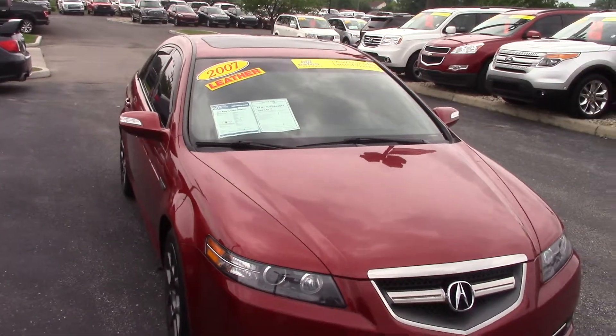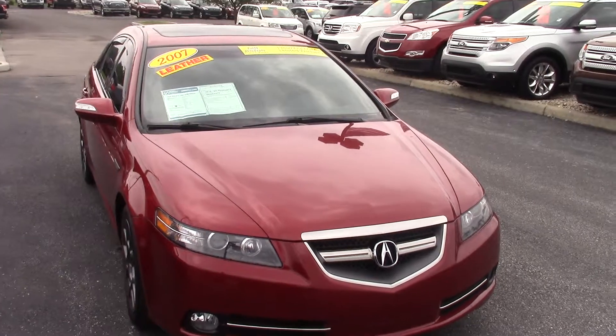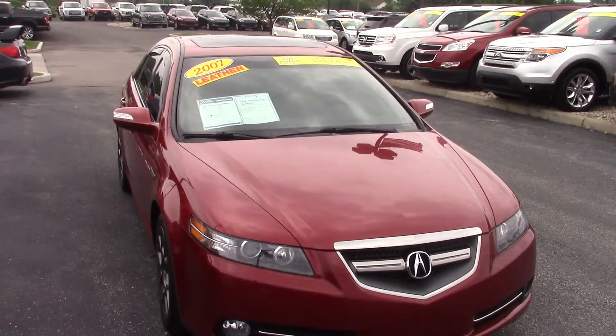Again, this is a 2007 Acura TL Type S with 63,000 miles. It is Bill S certified with a one-year, 100,000-mile powertrain warranty as well as roadside assistance.